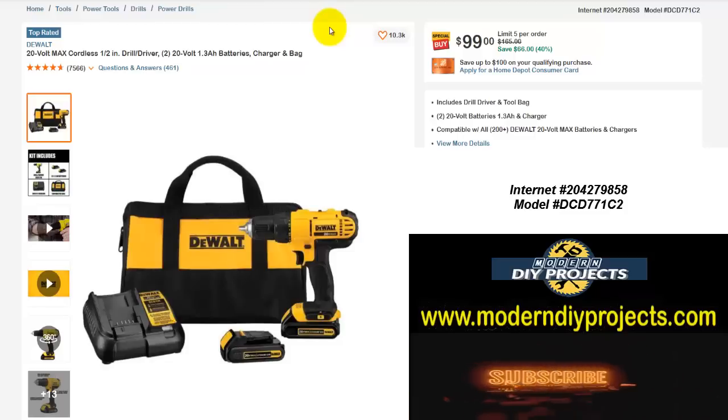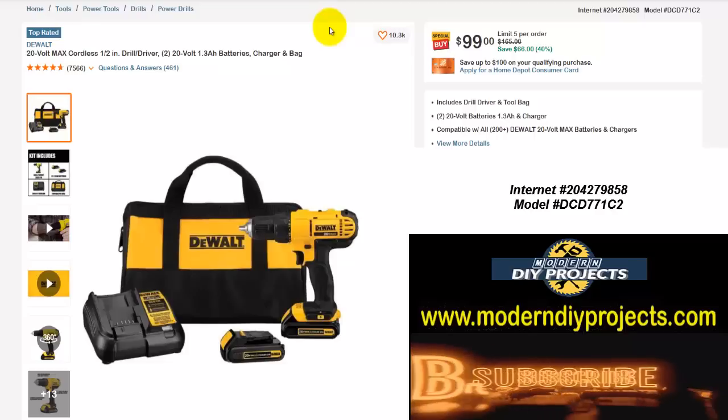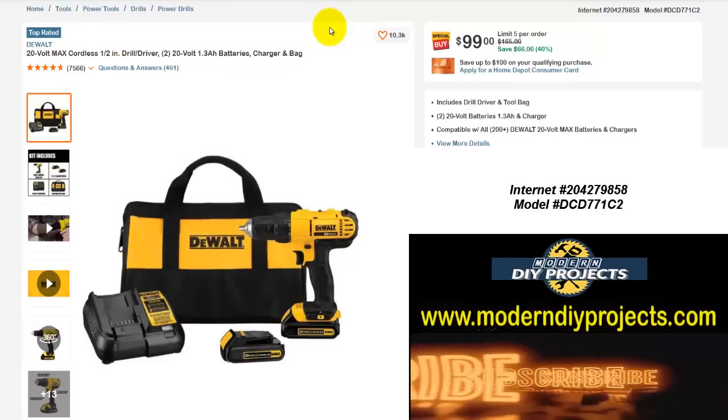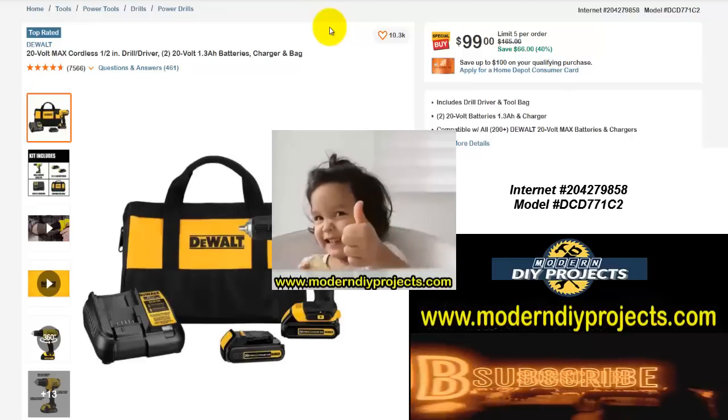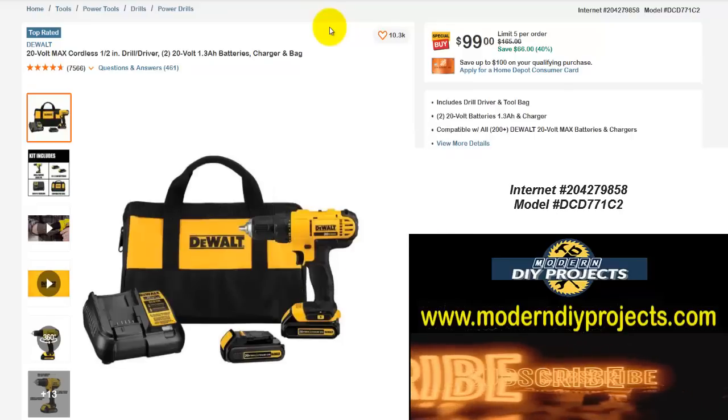All right guys, here we are at the end of the video — over 20 items to save money on at the Home Depot. Hope you enjoyed the video. Hit that thumbs up button, hit that subscribe button, and I'll see you guys on the next one. Bye-bye for now.